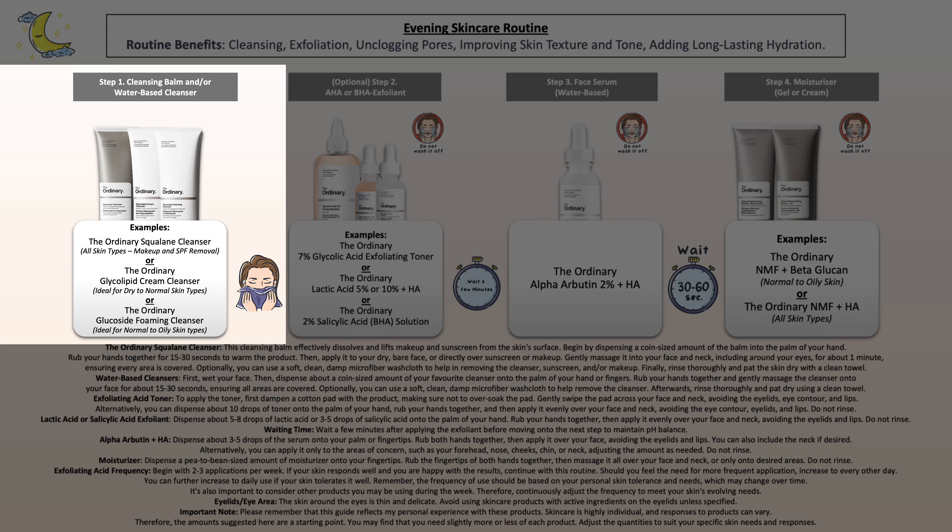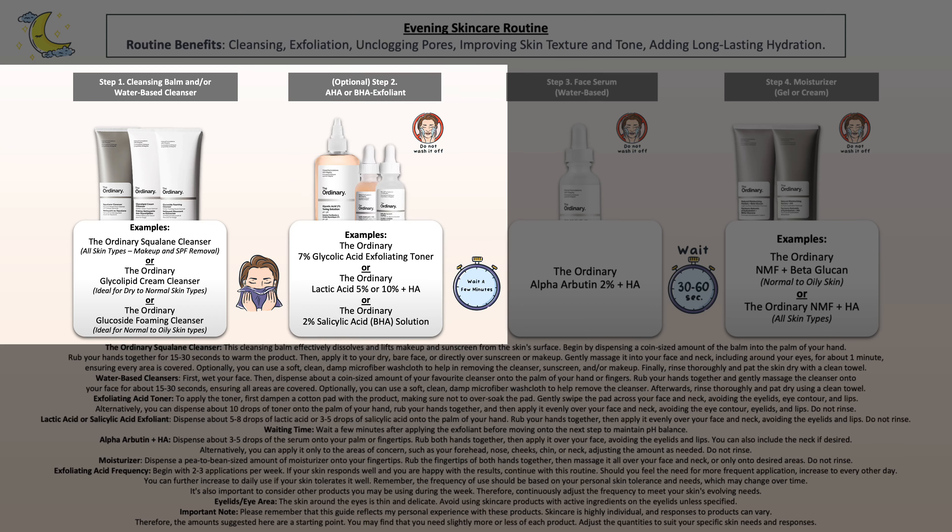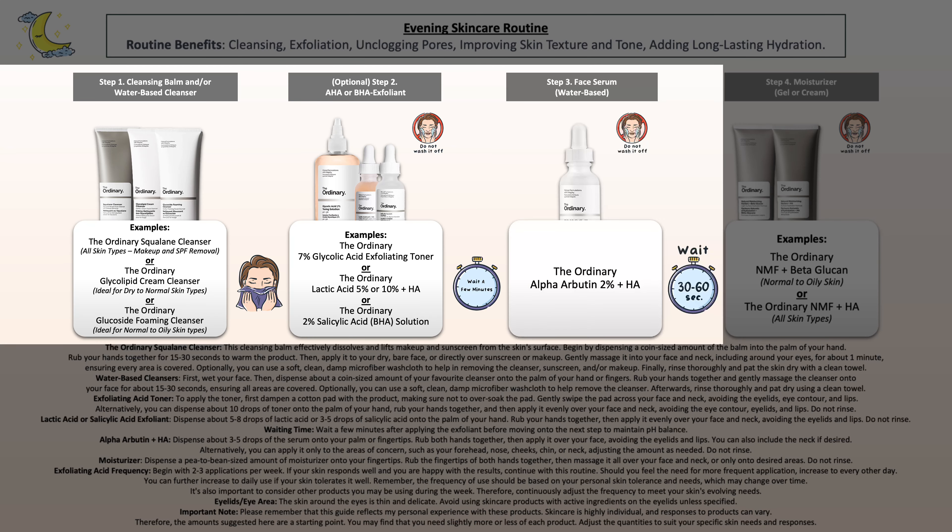Then choose your favorite exfoliant. After that, I recommend waiting a bit so that the exfoliant can work and absorb properly, and then apply your alpha-arbutin serum. It's not really a conflict — just something I recommend doing for best results.